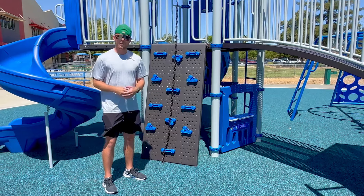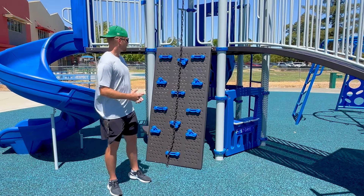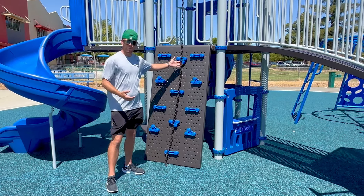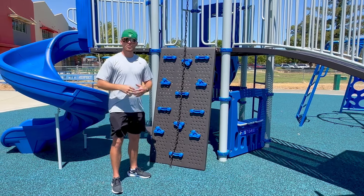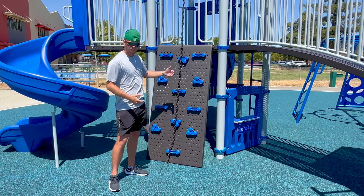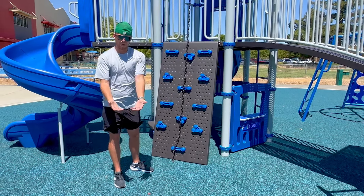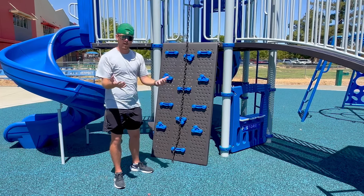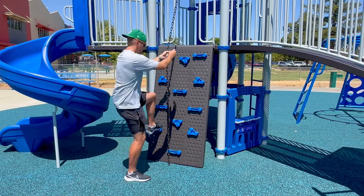On our new playground we have several different climbing structures. This is an example of one of those. The main point I want to emphasize is that we are doing one at a time on these, and you have to be aware of your surroundings when you are using them. People may be going up or down, and if you are going down, make sure there is nobody at the bottom where you are going. Check your surroundings before you use it and do one at a time. This is how you would do this one.